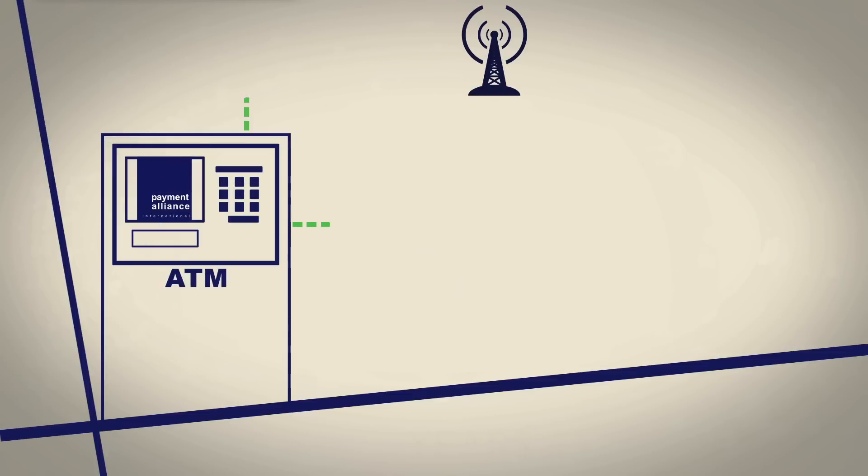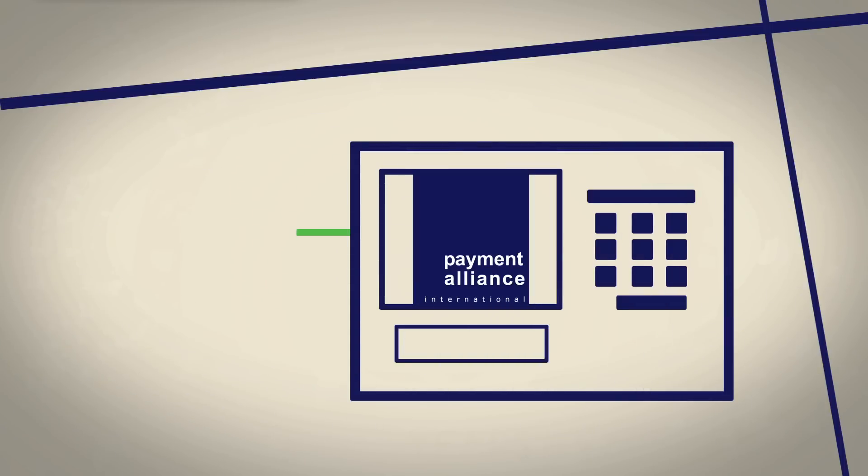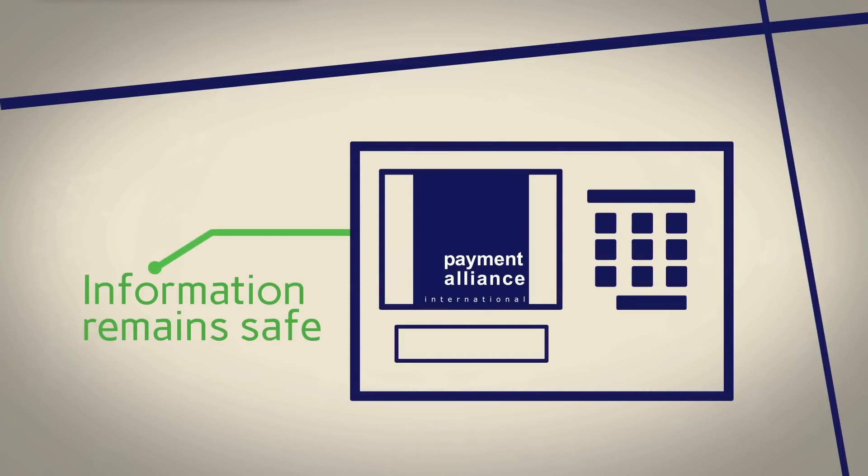The ATMs work on a secure, private network to keep hackers out of your machine, and to ensure your customers' information remains safe, PAI wireless transactions are protected by SSL encryption.